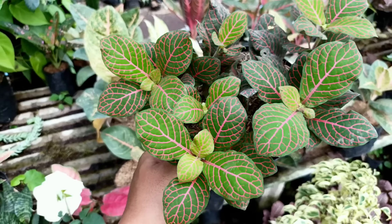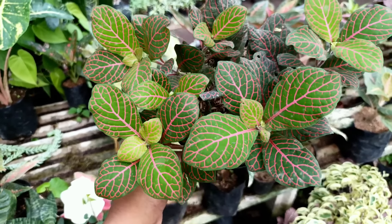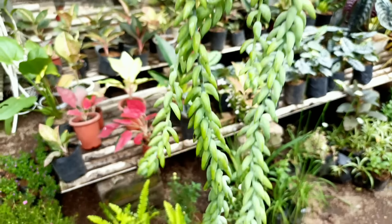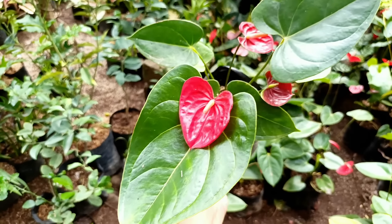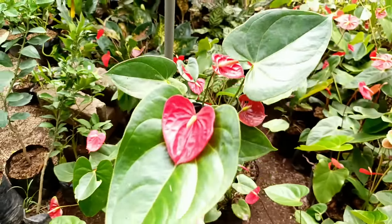Ada Hypoestes juga, untuk harganya Rp10.000, yang warna hijau juga sama Rp10.000. Selanjutnya ada Hypoestes yang lemu-lemu gemoy-gemoy, jumbo-jumbo. Eh ini Fittonia ya, ini Fittonia. Yang mau untuk yang gemoy-gemoy super-super, untuk harganya di nota Rp20.000 saja.